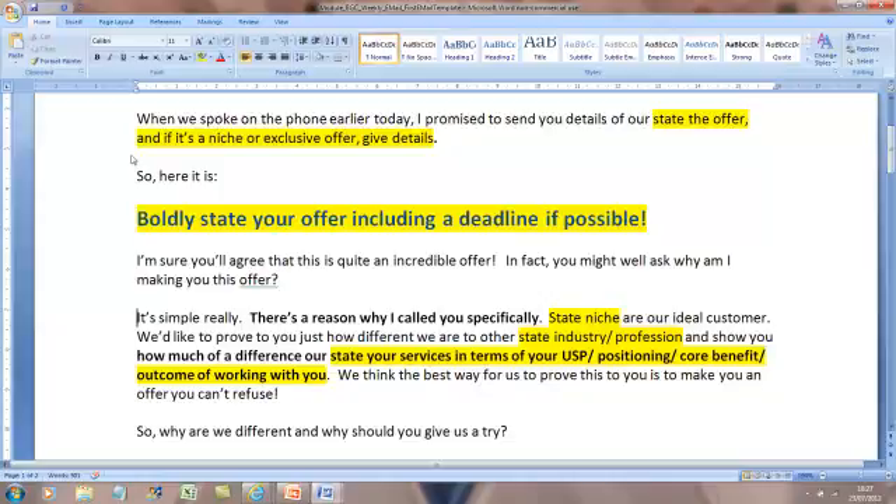Then you say how you're different to every other business in your industry or profession. Then you state your USP or positioning - your core benefit, the key feature of working with your business. So if you help people to have IT services that work, state that. Don't state what you do in terms of 'we'll fix your IT'. Say 'we'll give you IT that runs like clockwork 24 hours a day, so you have the peace of mind of knowing your computers will never go down'. That's much better. The outcome of working with you - that's what I mean. Something benefit-driven about your business.